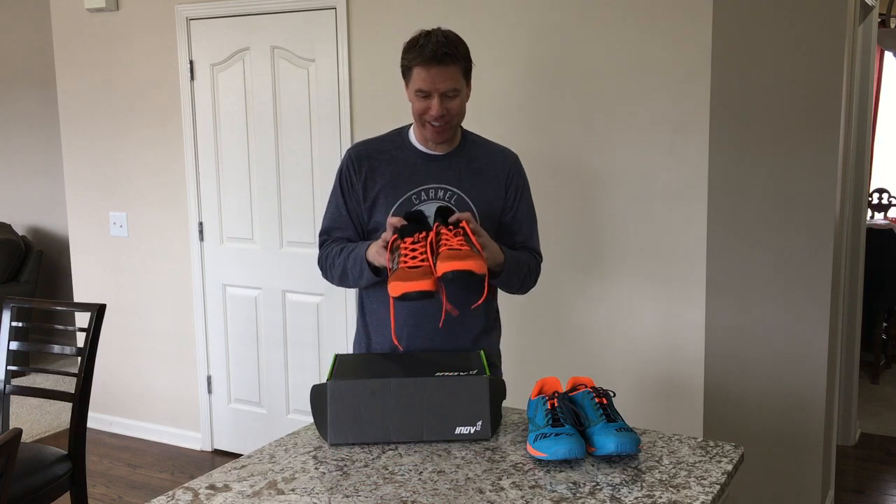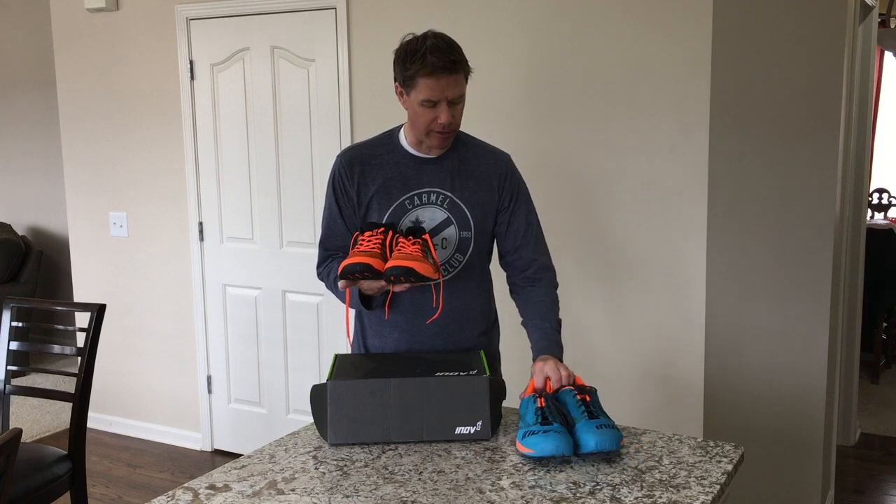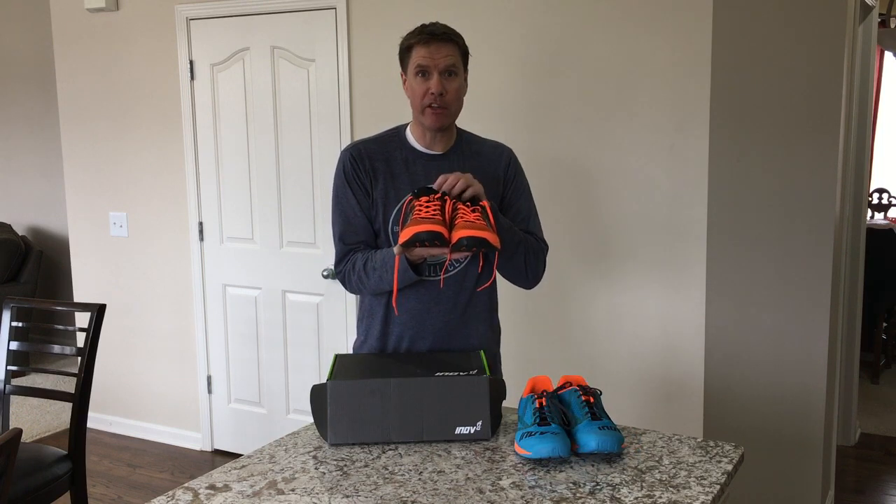So we've got the F-Lite 260s. These have come out — I'm not even sure they're meant to replace the 250 because these are a different beast altogether.